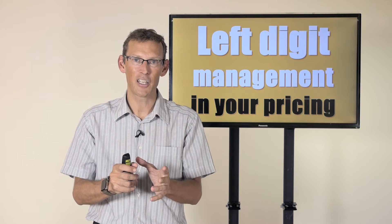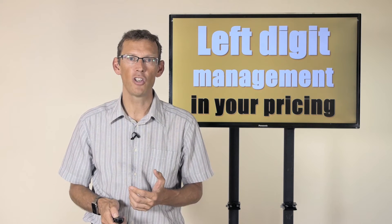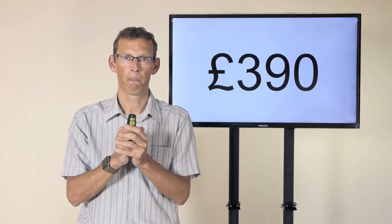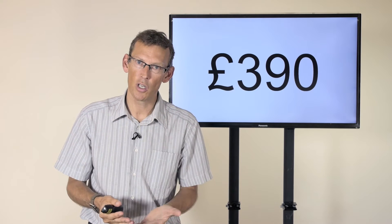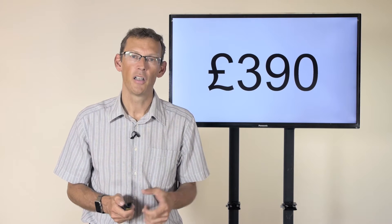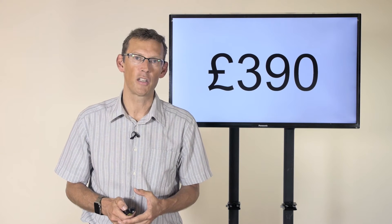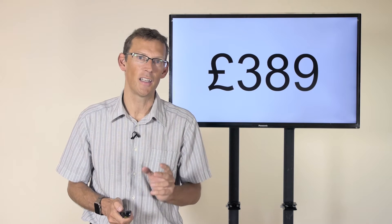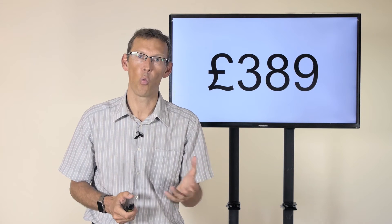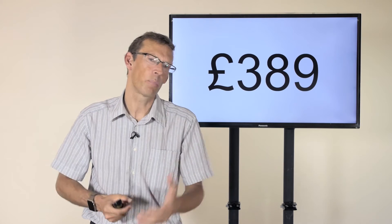Let's look at left-digit management and start with some numbers. Imagine you have a price of 390. Now if you've studied price psychology you'll have heard of something called the power of nine and the reasons why you'd want to consider a nine ending. So whilst you could price something at 390, 389 is very often a better price point — it's only one pound or one dollar less, but you'll get more conversions. That's because of the power of nine.